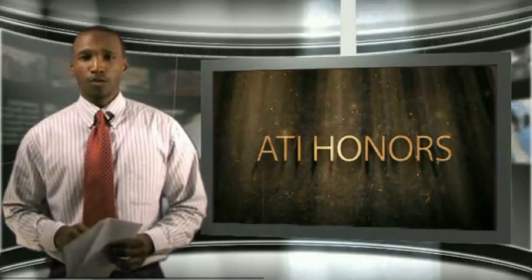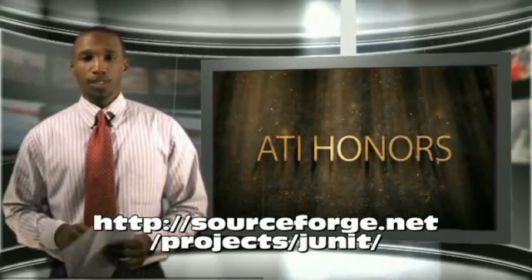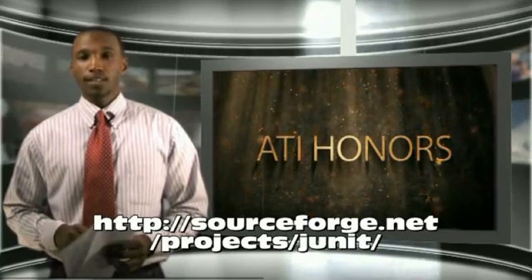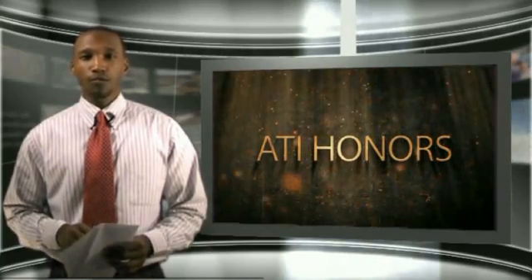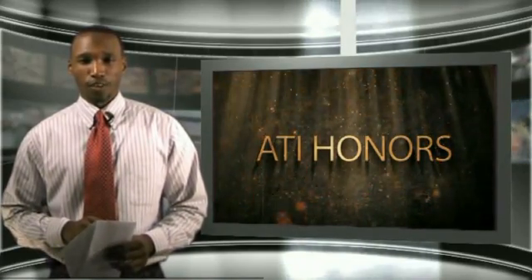Great job J-Unit, keep up the good work. For more information on J-Unit, follow the link displayed on the screen. In addition, be sure to look for a special December issue of the Automated Testing Magazine, which will feature all of the final lists in all categories, including this next category.